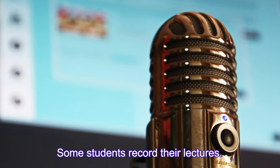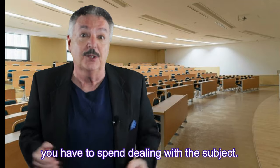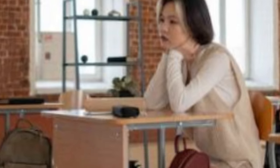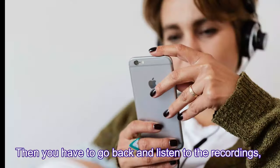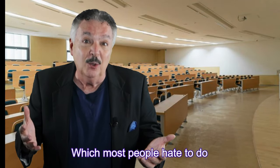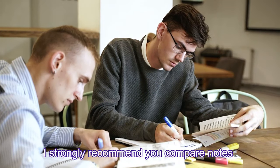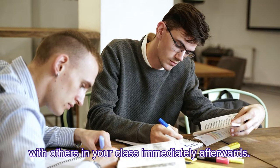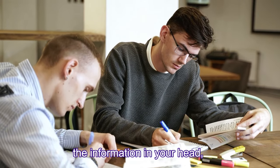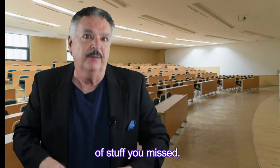Some students record their lectures, but I think it doubles the amount of time you have to spend dealing with the subject. Recording gives you a false sense of security so you pay less attention, and then you have to go back and listen to recordings, which most people hate to do and usually avoid. I strongly recommend you compare notes with others in your class immediately afterwards — it helps solidify the information, points out holes in what you learned, and helps fill in the blanks of stuff you missed.